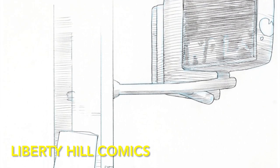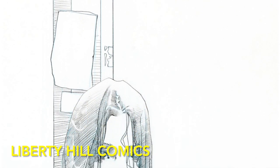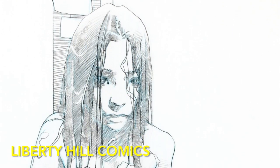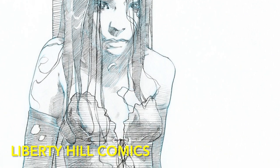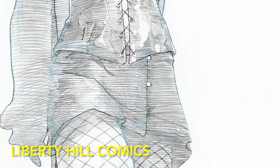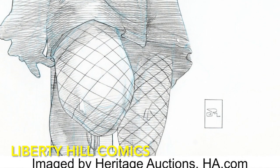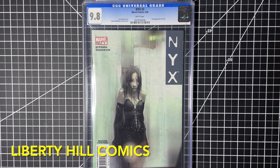This haunting cover is by Josh Middleton. This is some of his earliest work — he worked on Meridian for CrossGen and had a couple of other assignments. This is his first big assignment in the majors: the six-part mini-series NYX. So this is pretty early days for Josh, but he's off to an amazing start.